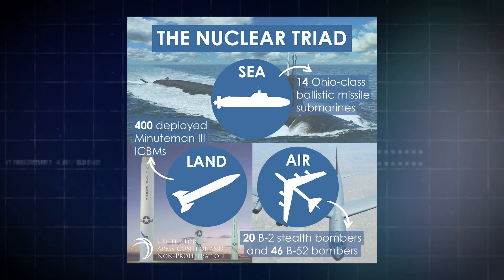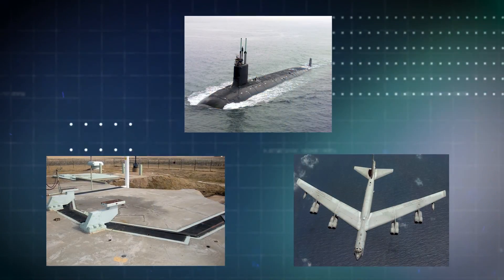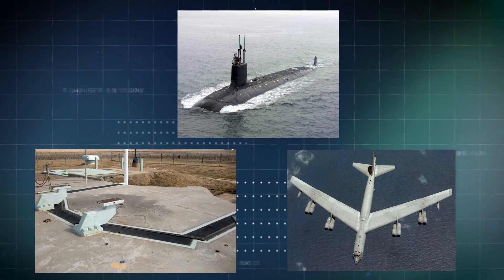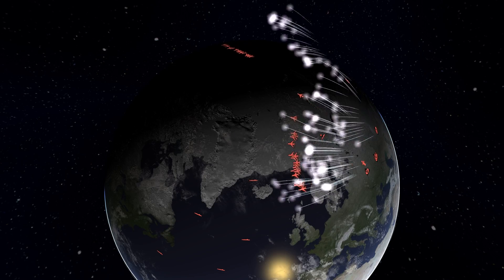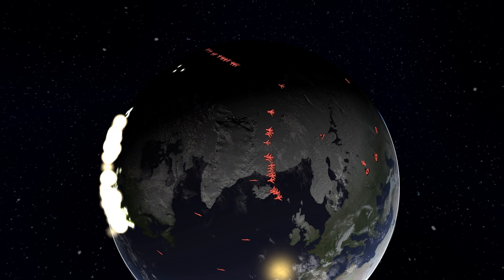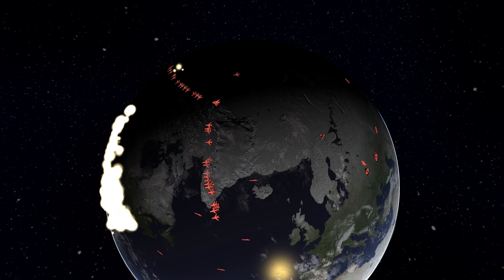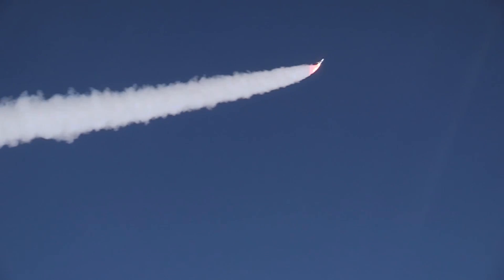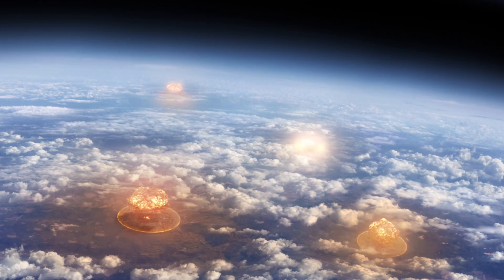A nuclear triad is a military force structure that consists of land-based intercontinental ballistic missiles, submarine-launched ballistic missiles, and strategic bombers. The purpose of having this three-branched nuclear capability is to significantly reduce the possibility that an enemy could destroy all of a nation's nuclear forces in a first strike attack. This in turn ensures a credible threat of a second strike and thus increases a nation's nuclear deterrence.